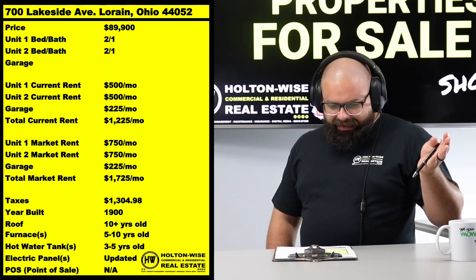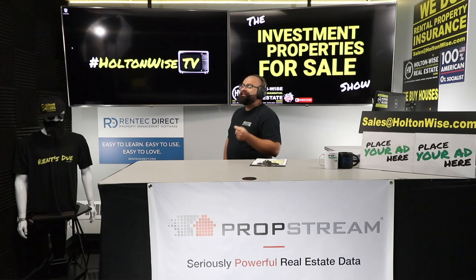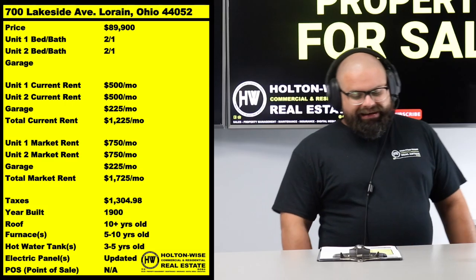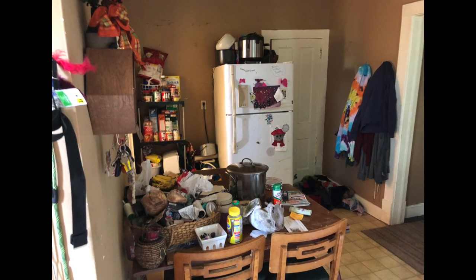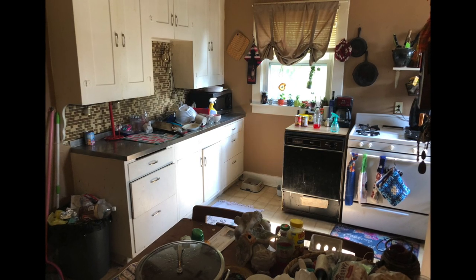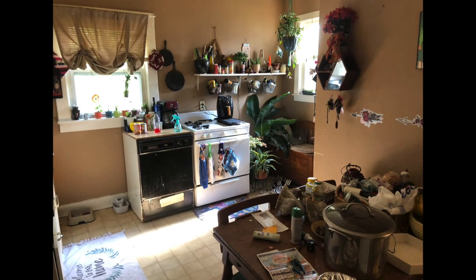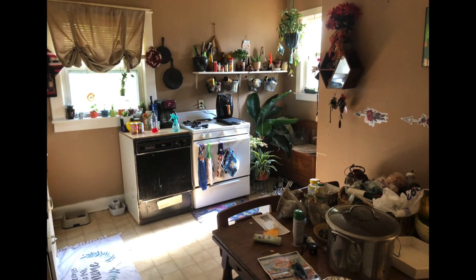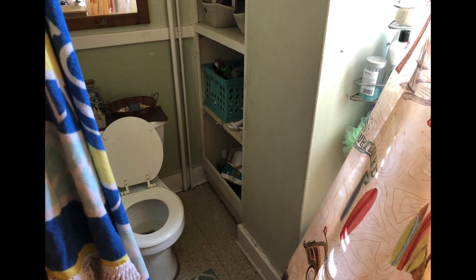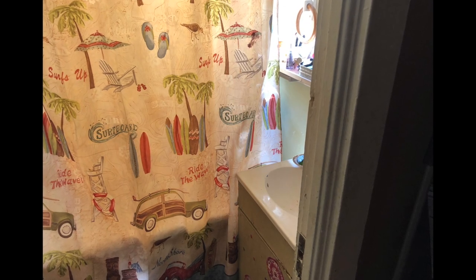Between those three units they're getting $1,225, but I think they're really missing the ball — they're leaving about $500 a month on the table. Holton-Wise will have no problem renting these two occupied units for about $750 each. That doesn't mean the smart play as an investor is to buy it and immediately jack the rent up to $750. That's probably going to cause one or both tenants to move out before you want them to. We don't want to create artificial turnover.